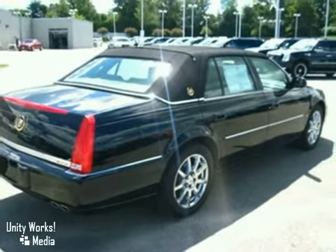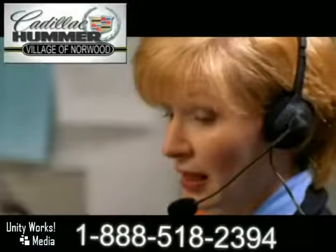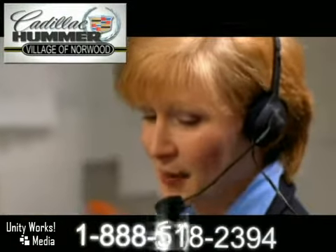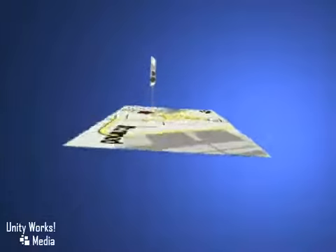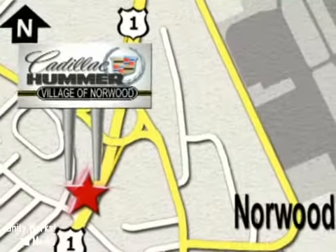Come on out and take it for a test drive. Contact our Internet sales team today at 888-518-2394 or stop on by. We are conveniently located on Route 1, the Auto Mile.